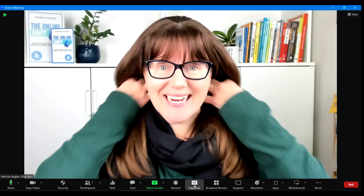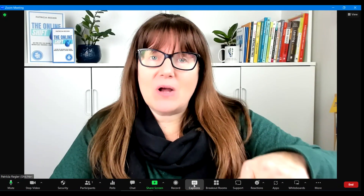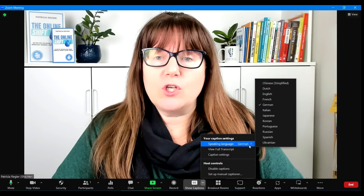Happy holidays and enjoy this news update. This is so exciting — I had to share this with you right away. Closed captioning at the bottom of Zoom: enable captions, then click the little arrow beside it for speaking language, and you can pick anything.